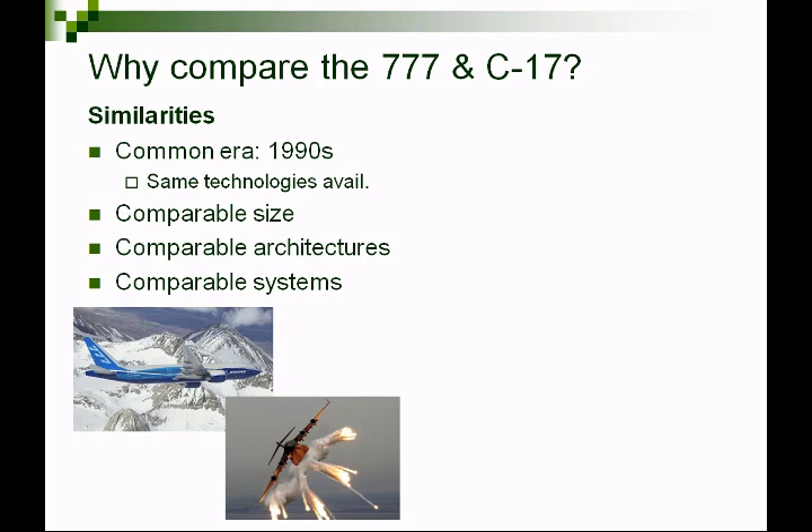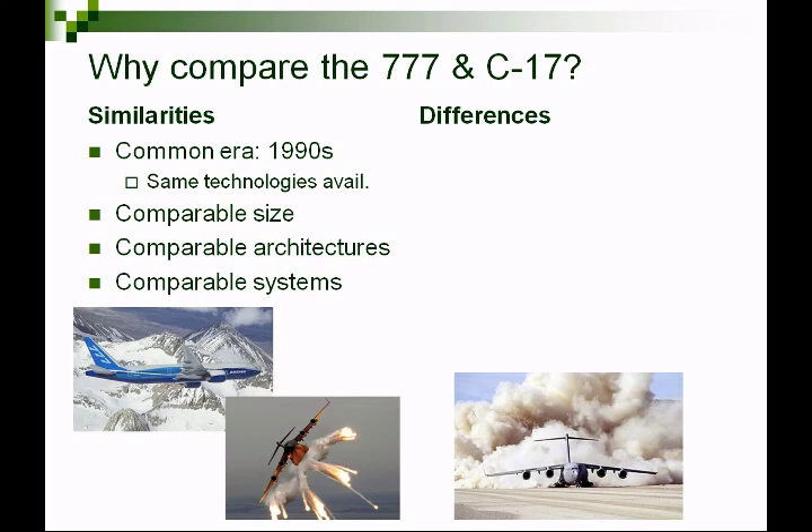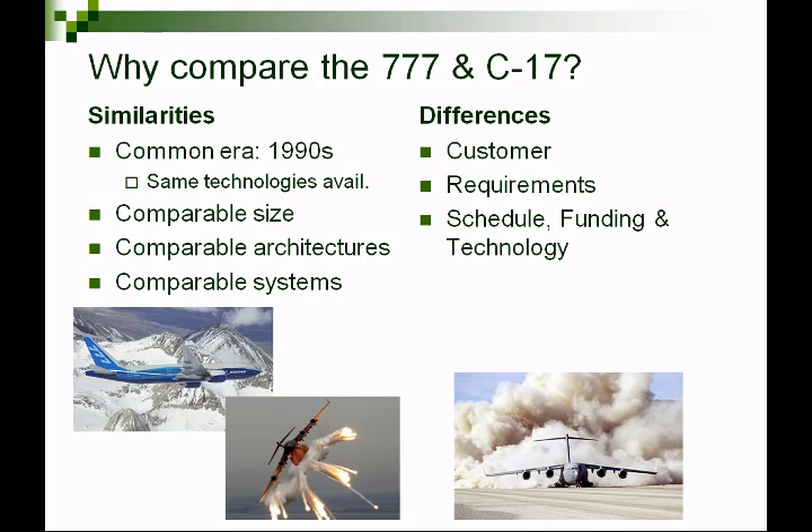By similar, I mean they were developed around the same time, finishing in the mid-90s, with the same technologies available to designers. They're comparable in size, complexity, and architecture. The differences I'll outline cover: the characteristics of the customer, the different requirements from those customers, differences in schedule, funding and technology, how each program handled those, the oversight performed, whether these were successful development efforts, and the overall difference between government and commercial systems engineering.